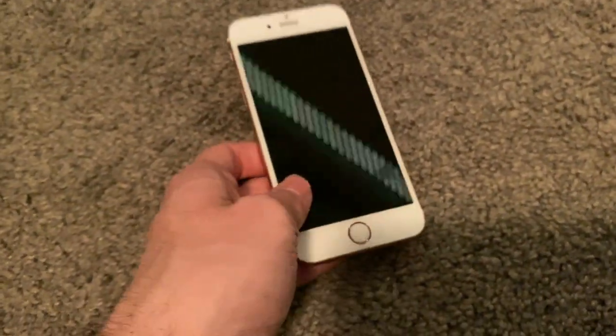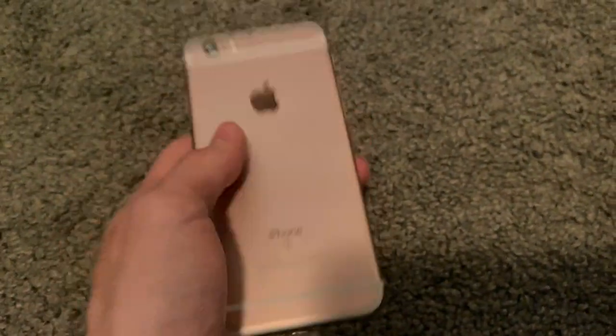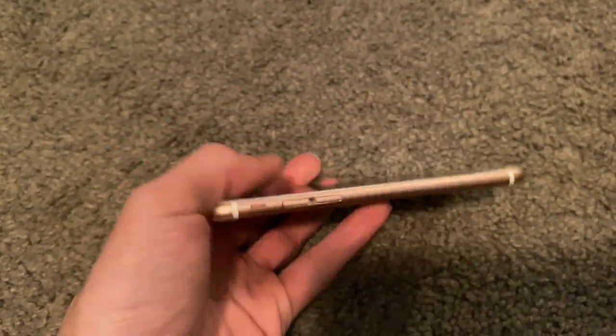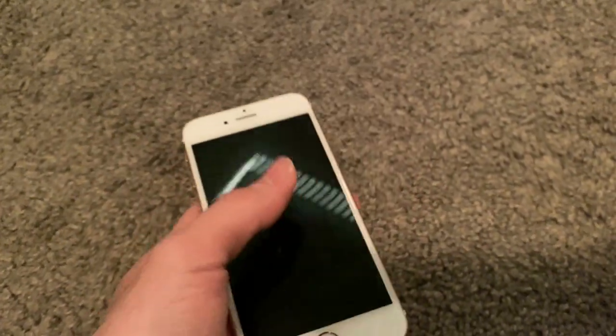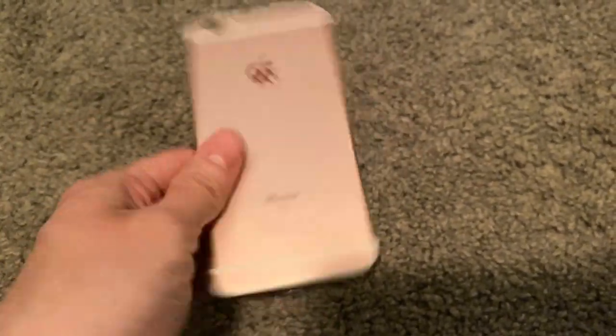In much better shape — like basically mint — is this iPhone 6S, rose gold. My roommate in college actually gave this to me, but he was supposed to take the iCloud off of it and reset it, and he still hasn't done it, so I'm going to have to message him like, hey, take your stuff off this please. It's a 64 gig, which is kind of neat. It is in really good shape — it's my first rose gold 6S. I didn't even realize that until just now.